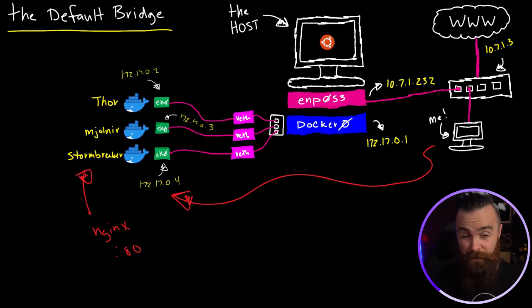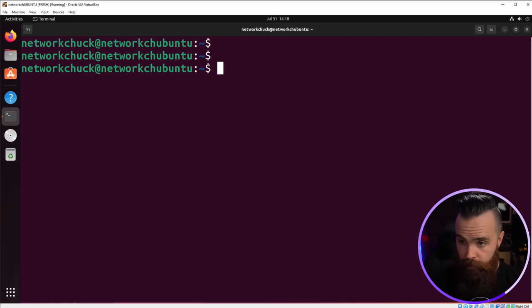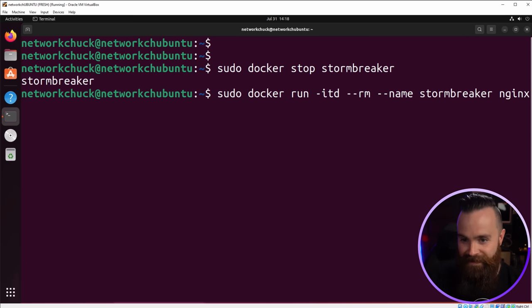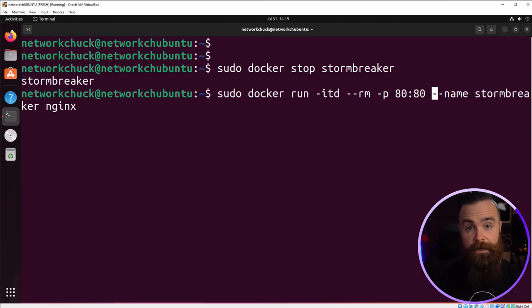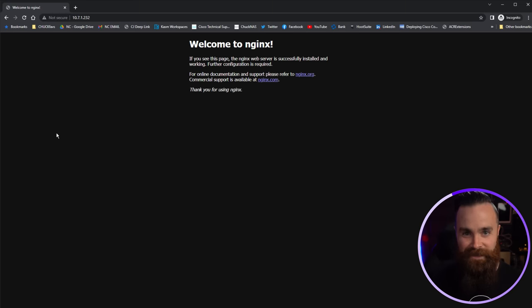Let's do it right now — we need to expose port 80. We're going to redeploy Stormbreaker. I'll exit Thor, then docker stop stormbreaker. He'll remove himself. Now redeploy with the same command, but right before the name we add -p 80:80, telling Docker to expose the container's port 80 to the host's port 80. Done — super fast. If I do docker ps, you can see what ports are being exposed. Now if I go refresh my page — it's working!